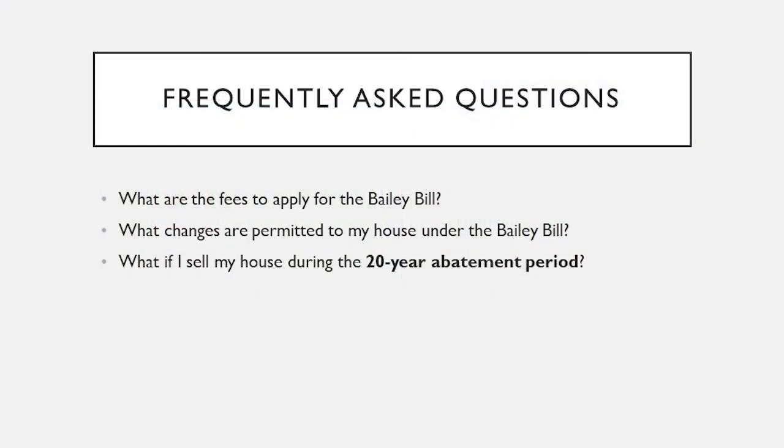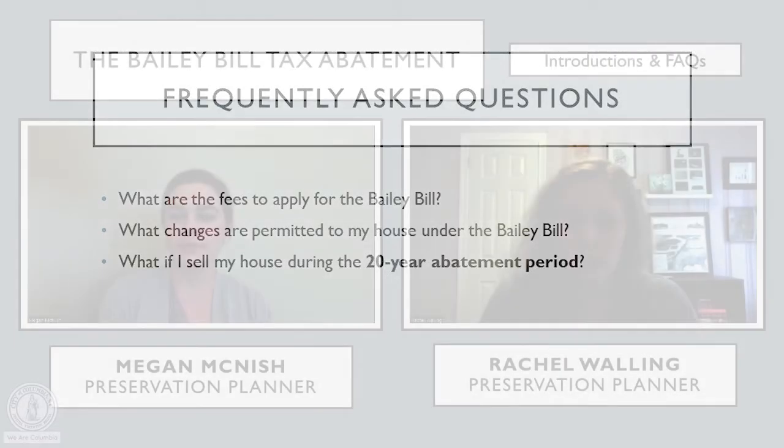There are rare occasions where you might make a change that would not normally be permitted, and it might put the Bailey Bill incentive in jeopardy. We don't want that to happen, and you don't want that to happen. So keep us informed and we can help you through the process for any changes you might want to make. Our last question is: what if I sell my house during the 20-year abatement period? Good news — the Bailey Bill stays with the property. If you sell, the reduced assessed value for tax reasons will stay with the property for the remainder of the 20 years, which can sometimes be a great selling point.